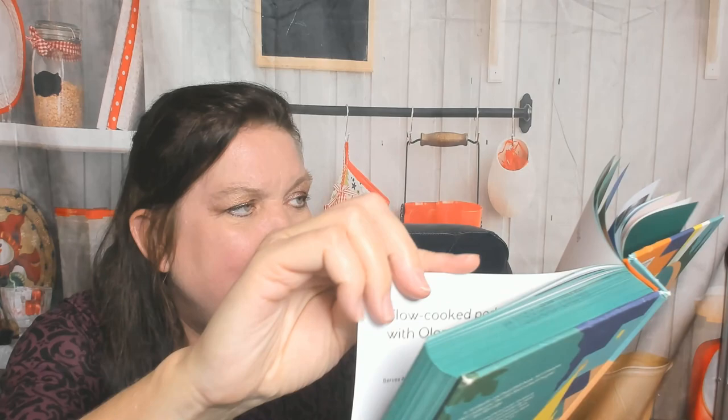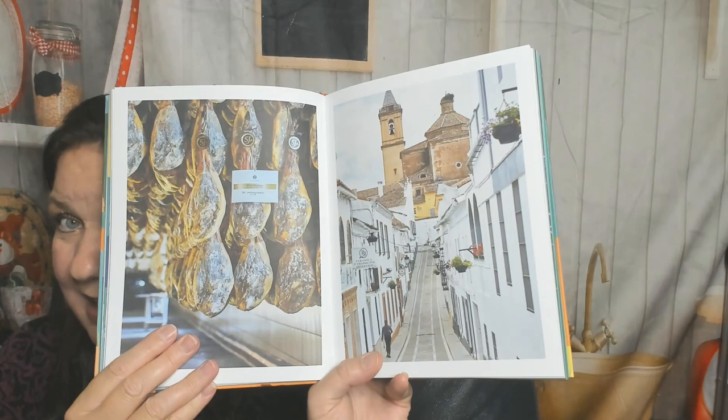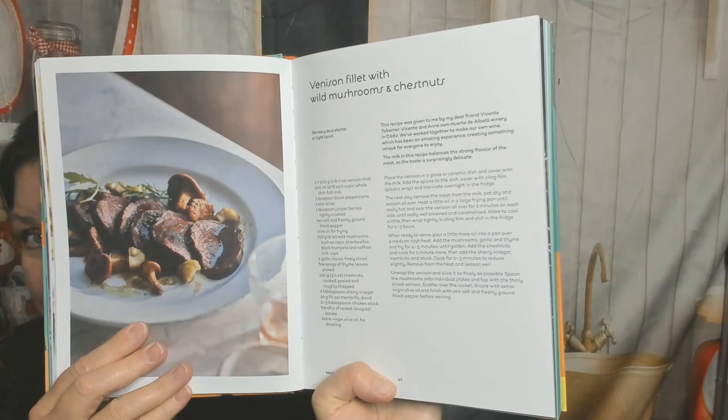Here's slow-cooked pork cheeks with oloroso sherry — so this is not a beginner cookbook. Here's a picture of the market and meat hanging. Something called flamenquín with mustard, mayo, and chips — not sure what that is. Lomo en manteca. Here's a plato de los montes with eggs and potatoes. A venison filet with wild mushrooms and chestnuts — foraged, I'm assuming. Here's Jose's mom's pork ribs. I also want to show you the Moorish wild boar stew — that's not something you see in just any cookbook. And here's fried rabbit; you also don't see that in just any cookbook.